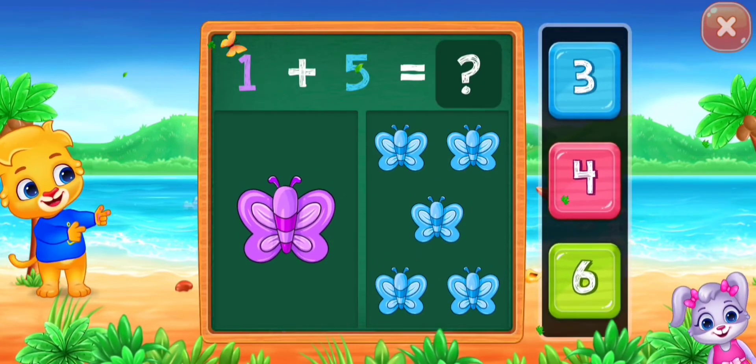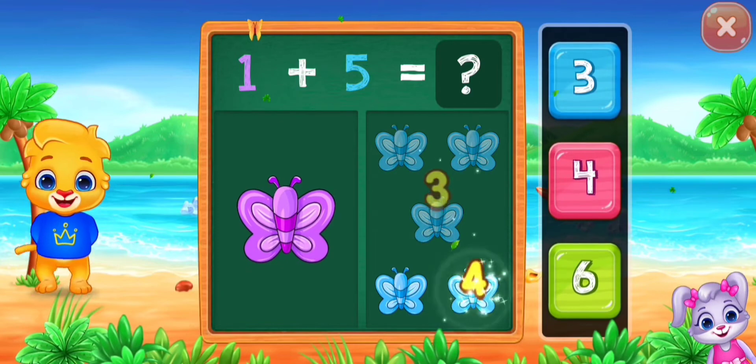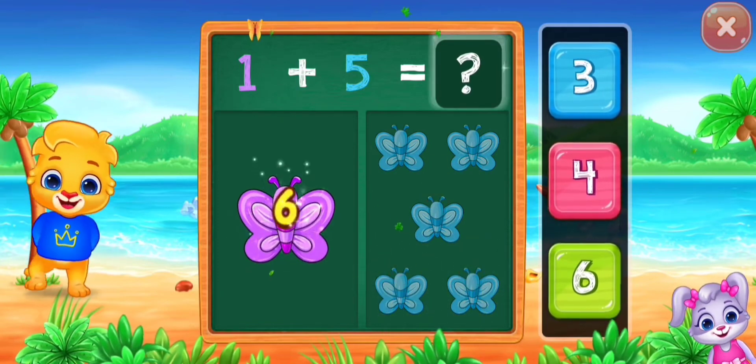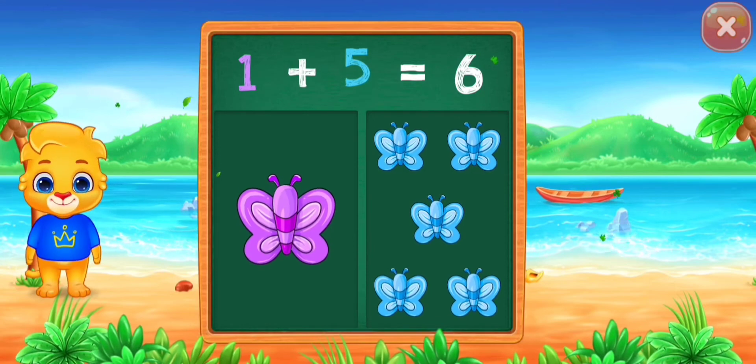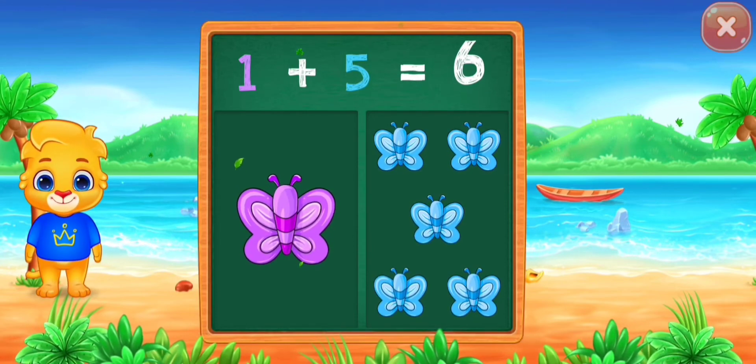Butterflies! One, two, three, four, five, six. Hooray! One plus five equals six.